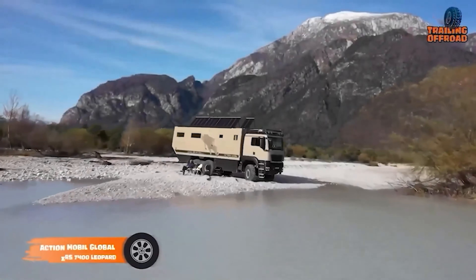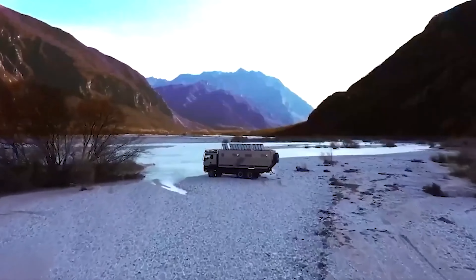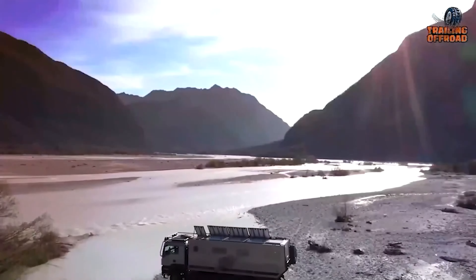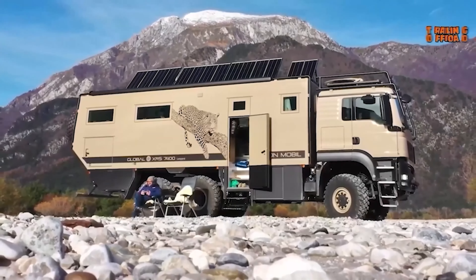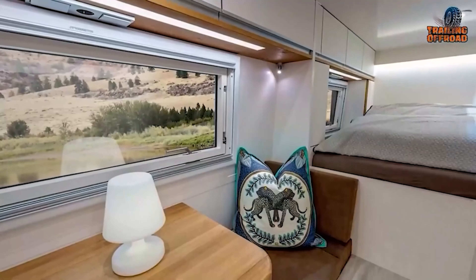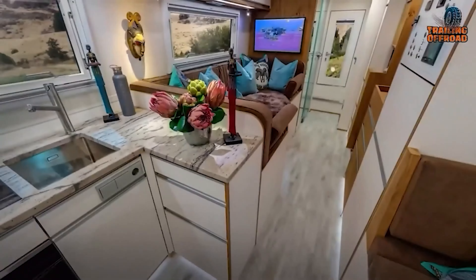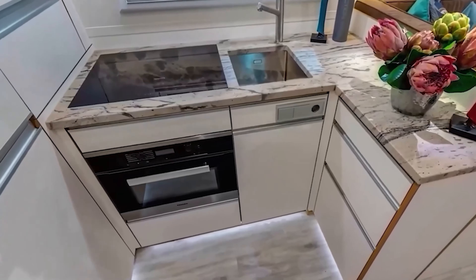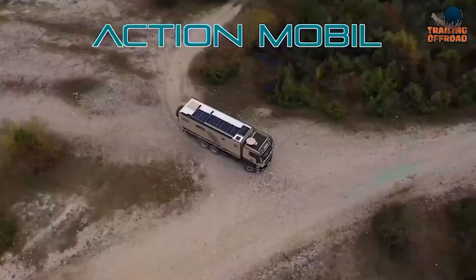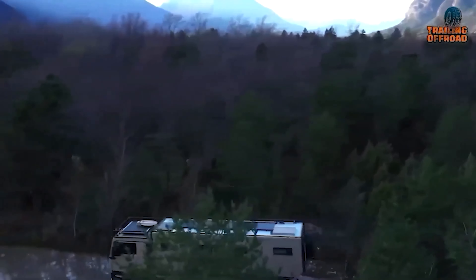The Global XRS 7400 Leopard Expedition Vehicle redefines off-road luxury with its cutting-edge design and sustainability features. The core of this vehicle is the robust Eman TGS Series truck chassis. This three-axle motorhome is powered by a 630-horsepower engine, ensuring exceptional performance and fuel efficiency. The Leopard is designed for both durability and maneuverability, with its short wheelbase ensuring agility on winding roads, making it ideal for diverse environments. Inside, the Leopard is a haven of comfort and advanced technology. The spacious interior includes a separate seating area and a lounge that converts into a dining space. The modern kitchen is equipped with a four-zone induction hob, oven with integrated microwave, and a washer plus dryer. The vehicle features a 1.7-kilowatt-peak solar panel system and a 22,000-watt-hour battery pack for energy efficiency. An innovative water filtration system allows for eco-friendly showers by recycling and reheating used water.